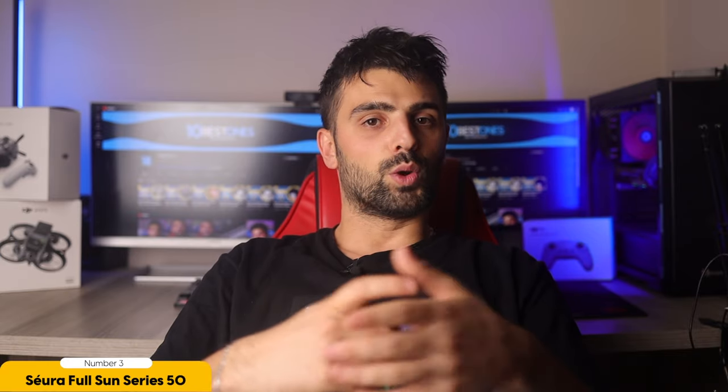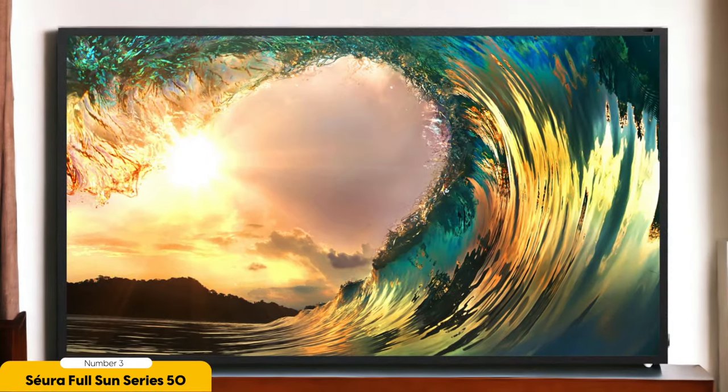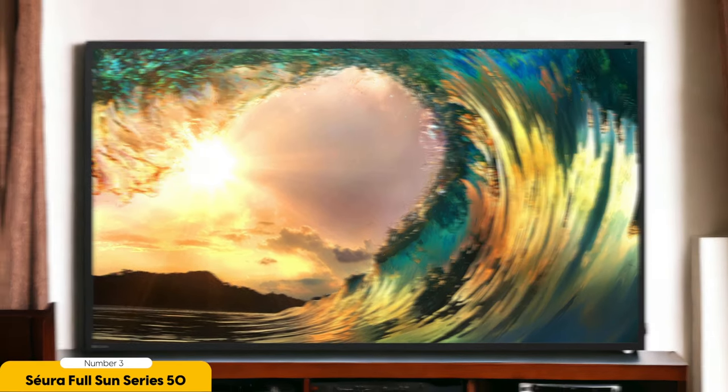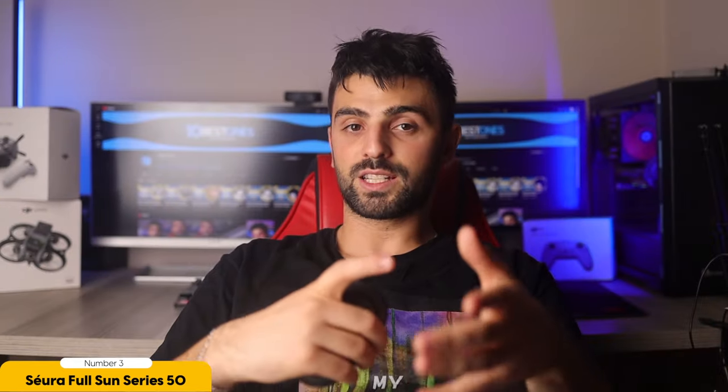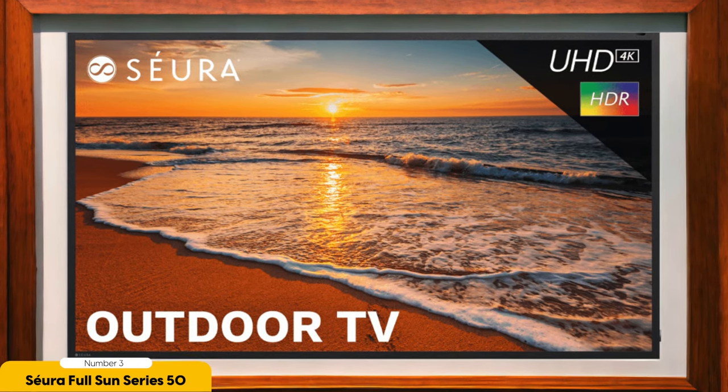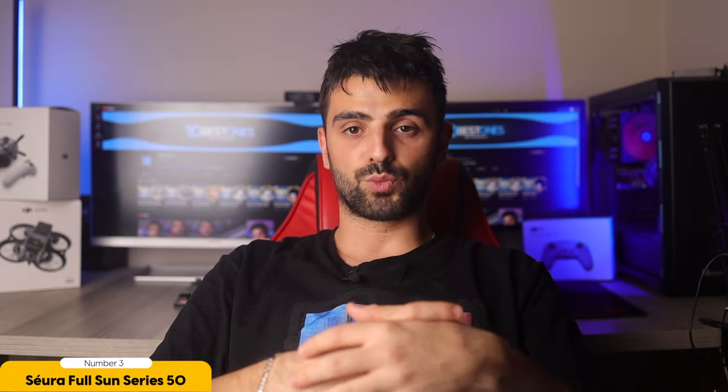Number 3: Siura Full Sun Series 50-inch Outdoor TV — Best in Bright Sun. When it comes to enjoying the best TV experience in bright sun, the Siura Full Sun Series 50-inch Outdoor TV is the top choice. This outdoor TV is specifically designed to withstand the harsh glare of the sun and provide a crystal-clear viewing experience even in the brightest conditions. With its high nit count and anti-glare screen, you won't have to worry about missing any of the action when watching your favorite shows or movies outdoors.